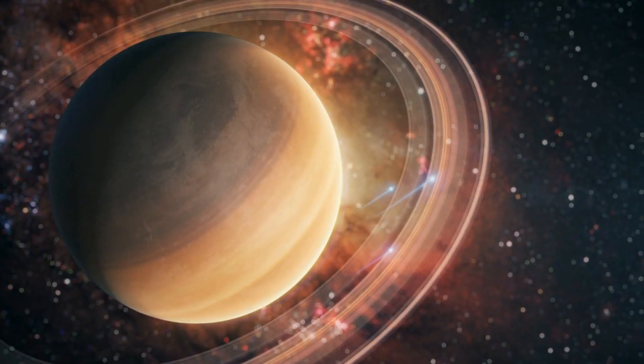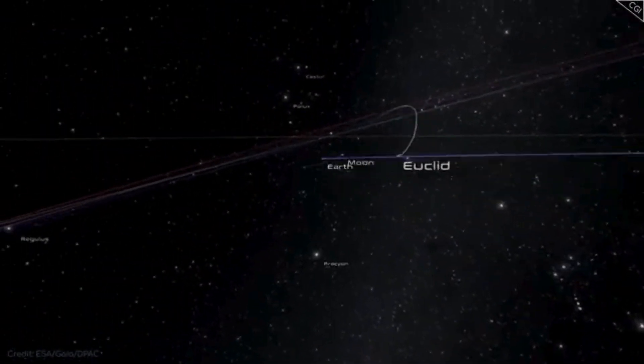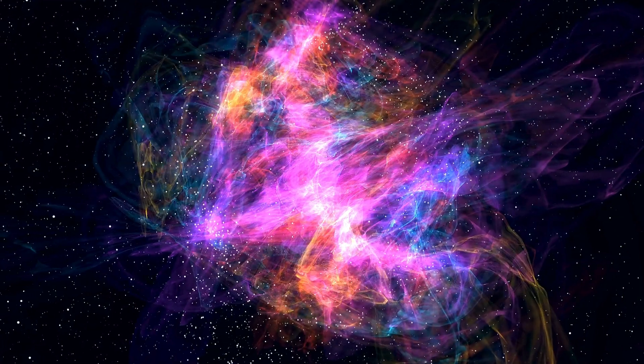From undiscovered dwarf galaxies to rogue planets hiding in nebulae, Euclid isn't just showing us what's out there — it's rewriting the story of everything. Let's dive in.